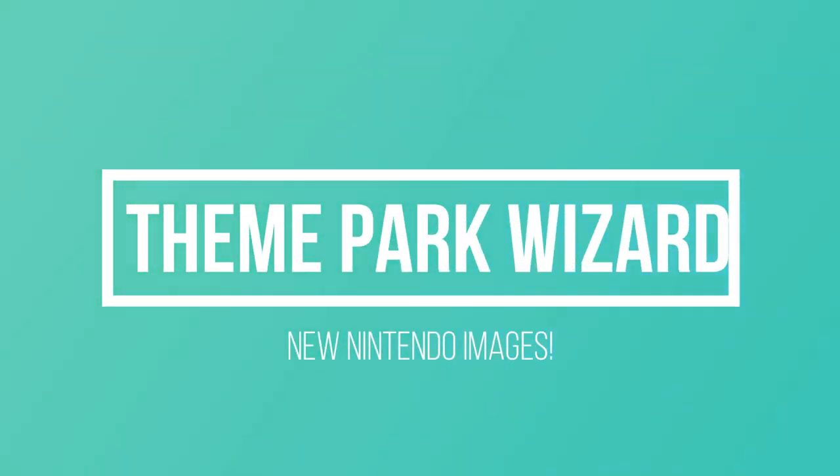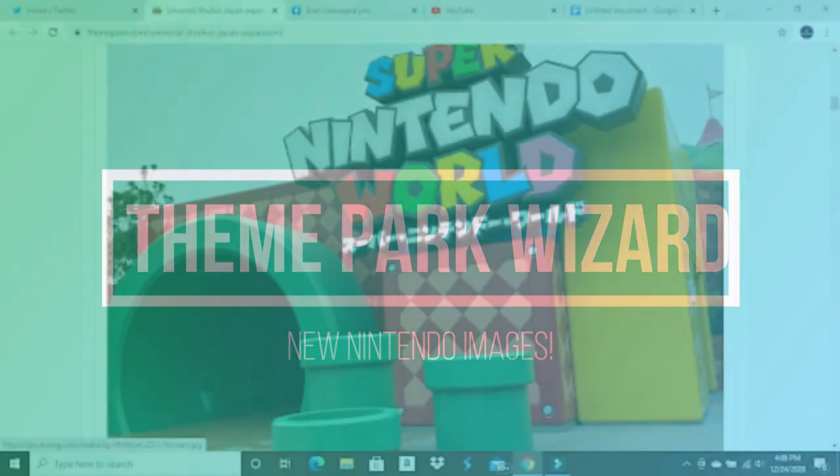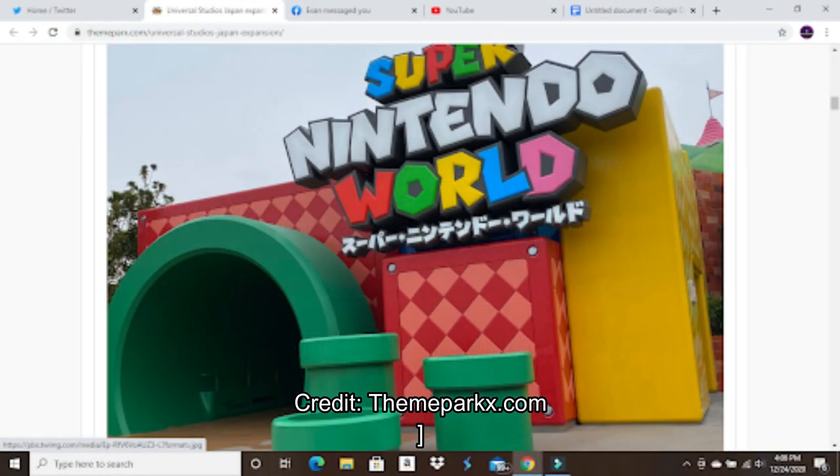Welcome back, Theme Park Wizard, and it's the moment you've all been waiting for. And if you haven't, well, I've been waiting for it.